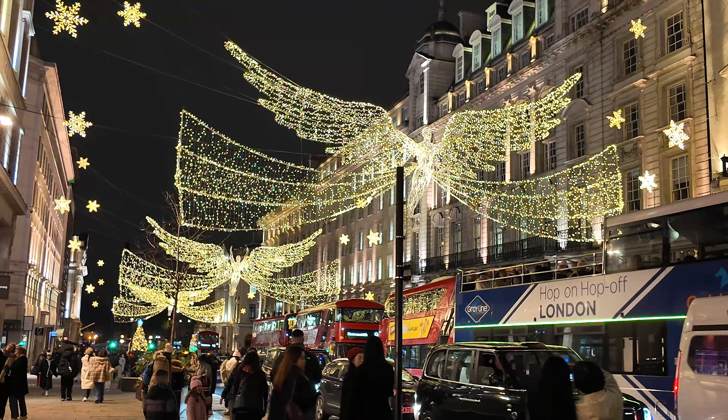Next on our list is Oxford Street. Known for one of the city's largest light displays, Oxford Street's illuminations are a must-see. The lights cover the entire length of the street, creating a festive atmosphere perfect for evening strolls and shopping.